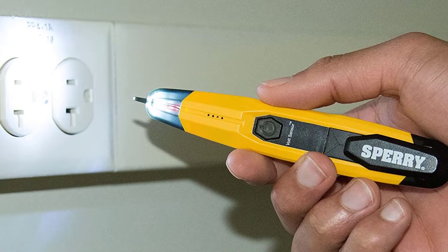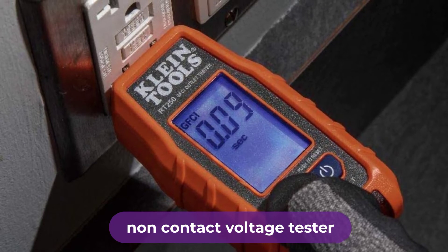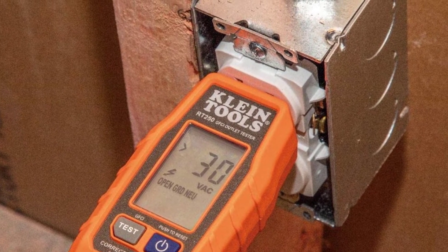Are you looking for the best non-contact voltage tester? In this video, we will break down the top best non-contact voltage testers on the market. We have included links in the description for each product mentioned, so make sure you check those out to see which one is in your budget range.